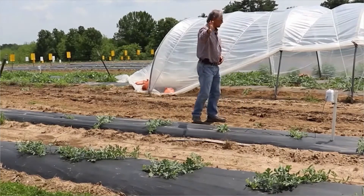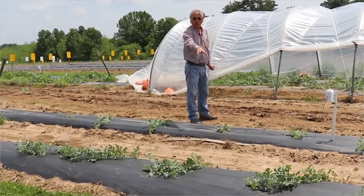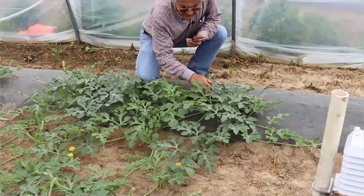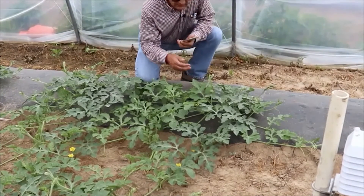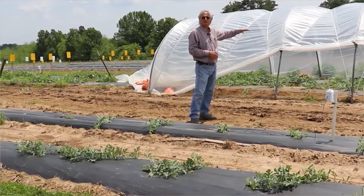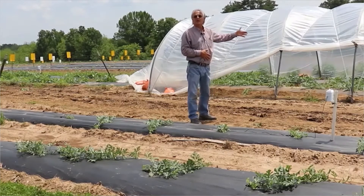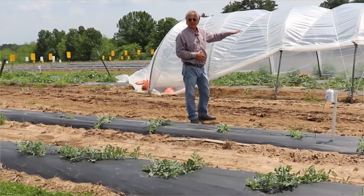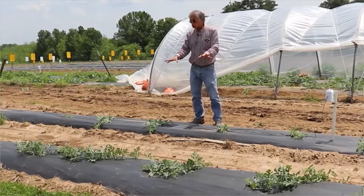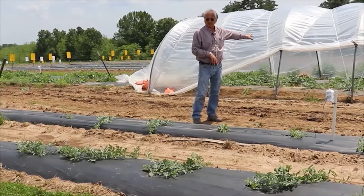Just in this shot here, you can see the difference in growth between the control with no cover and the high tunnel. Those high tunnels are already setting fruits. They have female flowers that are being set. There's already been a look into availability of bees, so we know they've been pollinated already. This one here, they don't show flowers yet. So we are way ahead under the high tunnels.